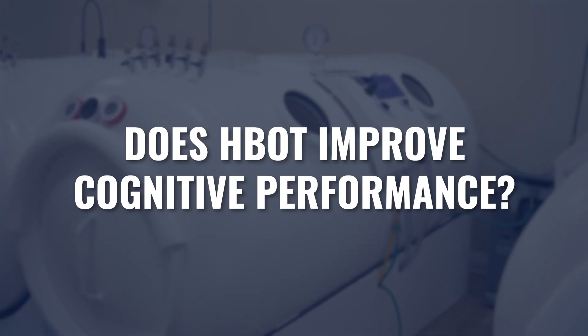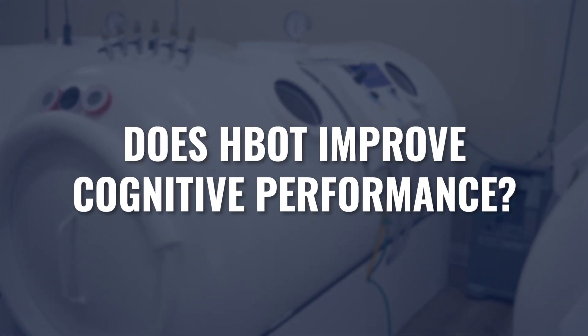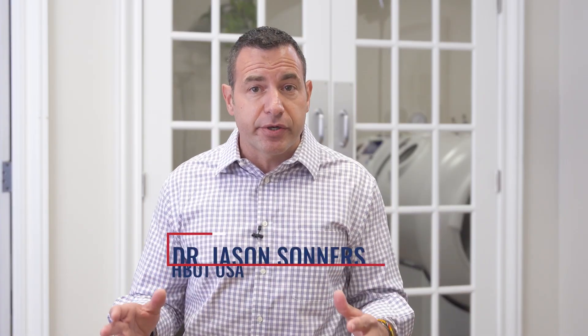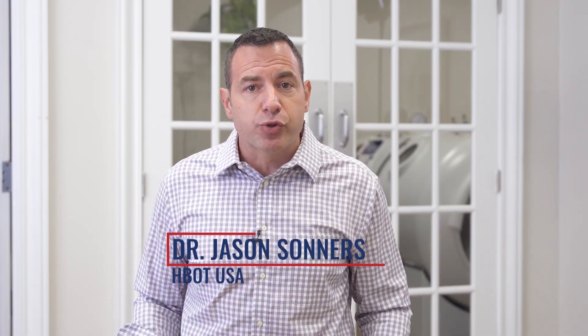Does hyperbaric oxygen improve or affect cognitive performance, and do you need higher pressure in order to get that result? We did a research project looking at lower pressure versus higher pressure hyperbarics, and we assessed its effect on a variety of different cognitive performance markers. Welcome to the third video in a series describing what my results were on the hyperbaric research that I finished as part of my PhD program at the University of Miami.